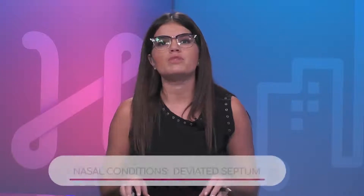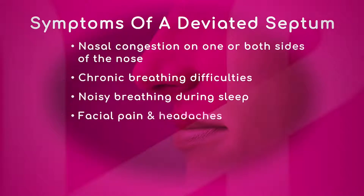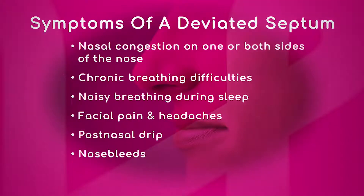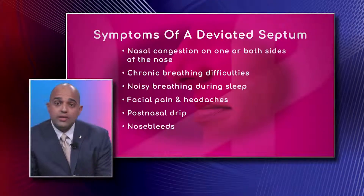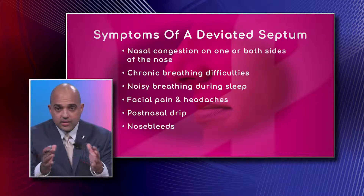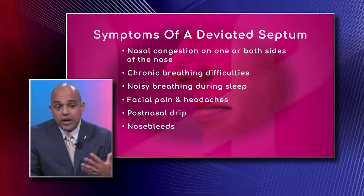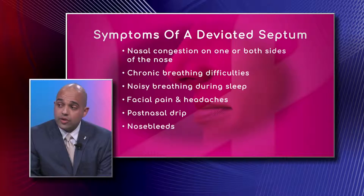Another anatomic obstruction is a deviated septum. Symptoms include nasal congestion on one or both sides of the nose. People with a deviated septum can experience congestion that alternates sides because the deviation can go left in the front and right in the back of the nose. As they change position while sleeping or as the nasal cycle changes swelling throughout the day, they can experience better airflow through one side compared to the other.